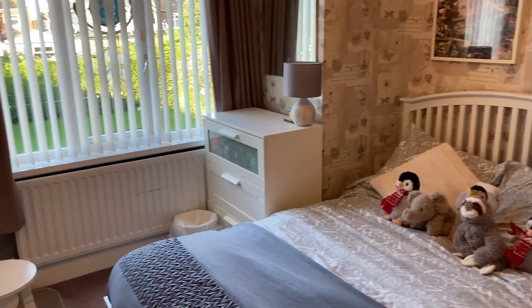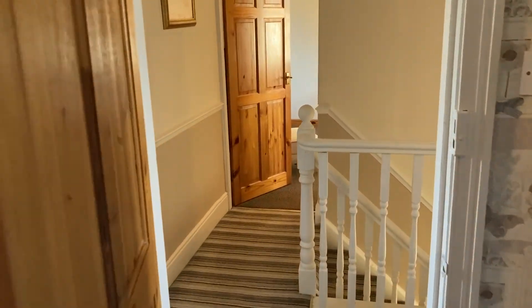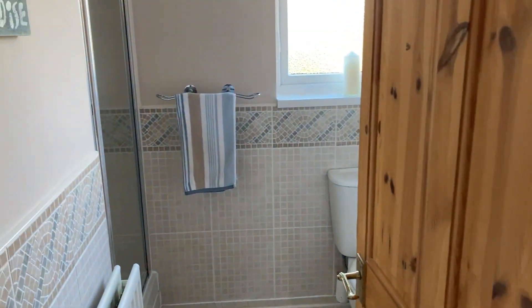The next double bedroom. And we've got the family bathroom here. Both bathrooms are four-piece suites as well.